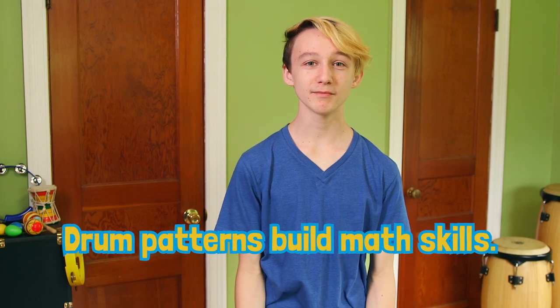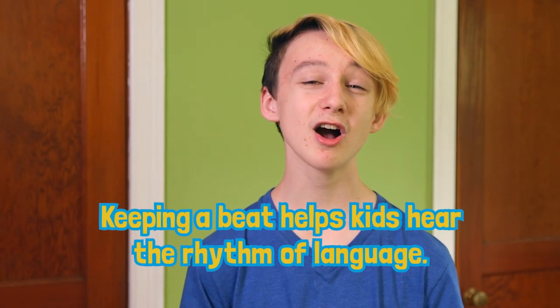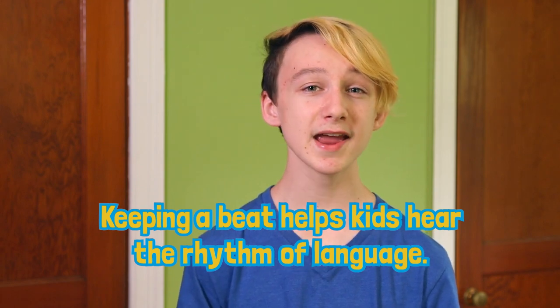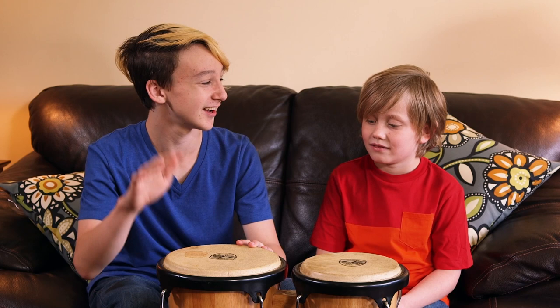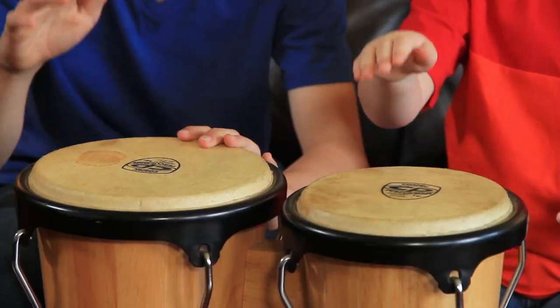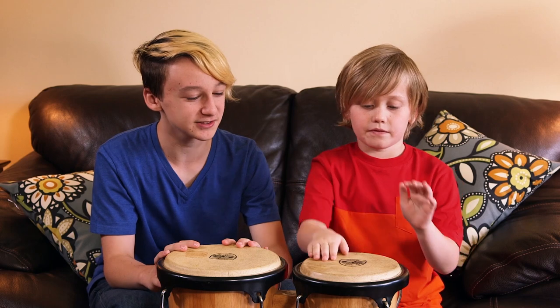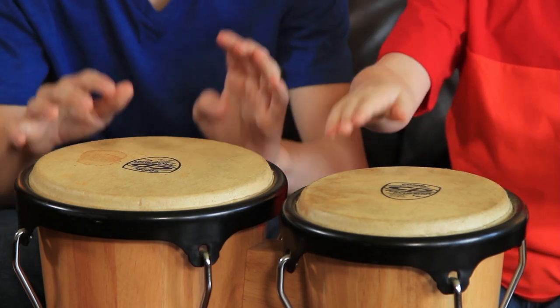Patterns are super important for math. Drumming is a great way for kids to practice patterns because it's so fun. Another drumming activity is keeping a beat. Keeping a beat helps with talking and listening. Kids can hear and understand the rhythm of speech better if they practice keeping a beat. I'll start with an easy one. Now you join in. Keep it steady the whole time. I'm going to play different things over it. Very good.